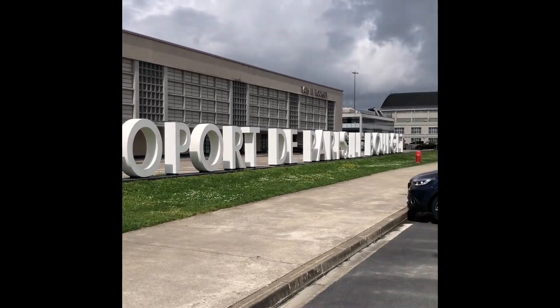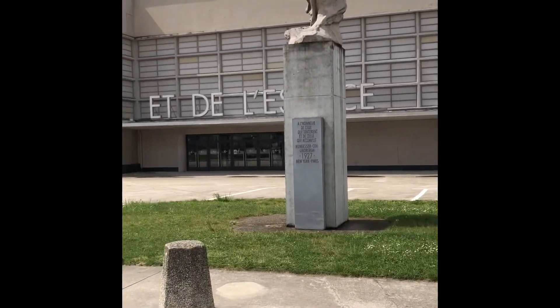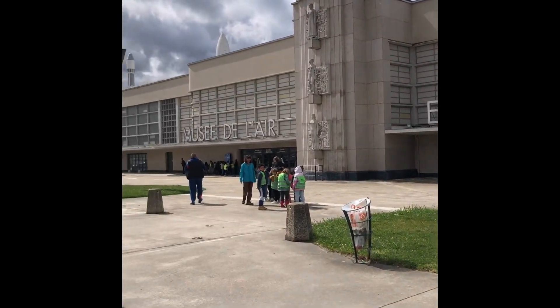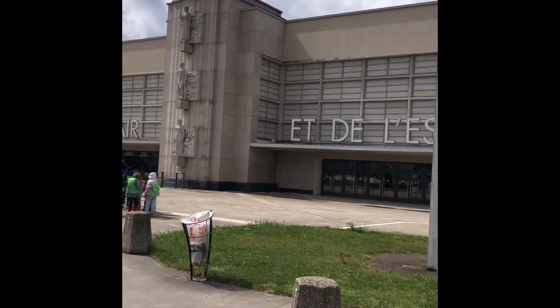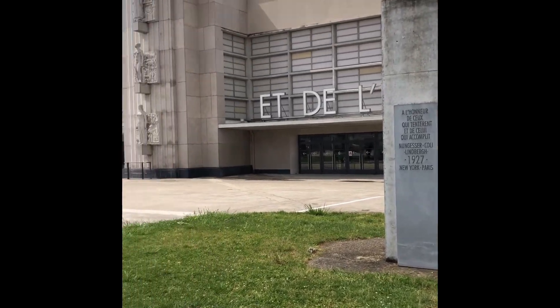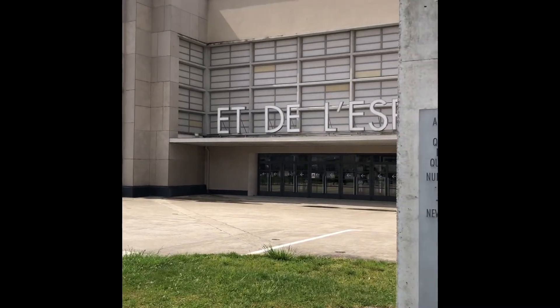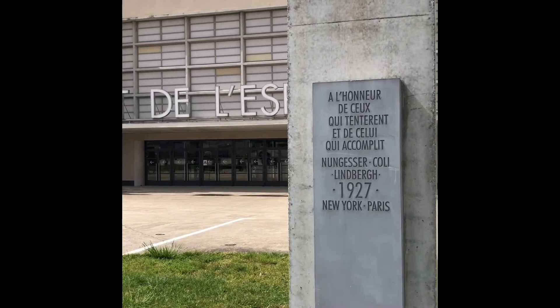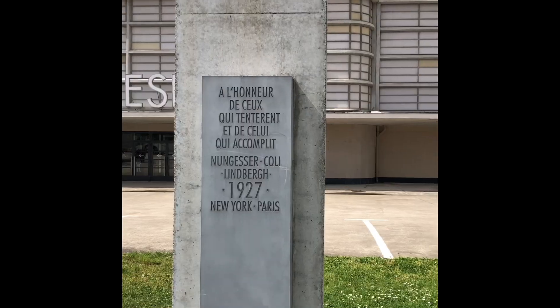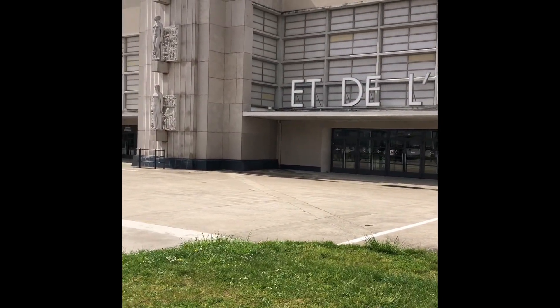We're at the Airport de Paris Le Bourget — the Le Bourget Airport right inside of Paris. We're going to go inside the Museum of Air and Space, and I have to admit it is one of the amazing little secrets that no one really talks about in Paris. I don't say that just because I love airplanes and space — it's really a great little find. Let's go in and find out.